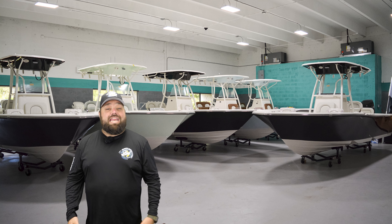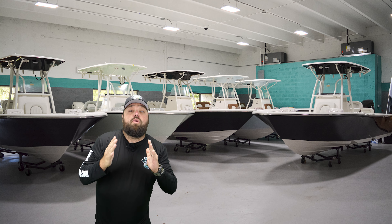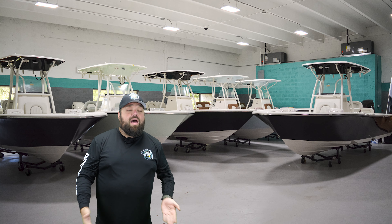Hey guys, Alfonso here from Atlantic Marine with a special announcement. Looking for a boat? Look no further. Atlantic Marine Boats is a Sea Born dealer and we are proud to sell these boats.